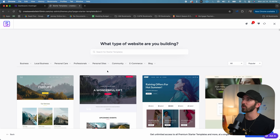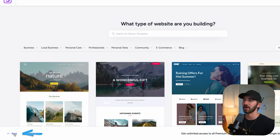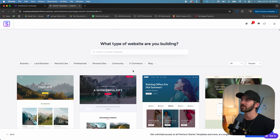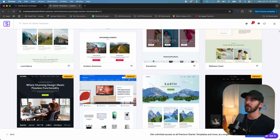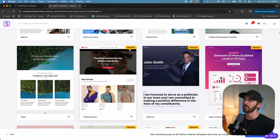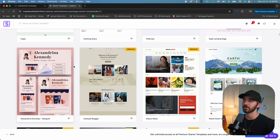Now a really important step is to first click the Back button, then select Elementor. This is the page builder that we're going to be using. Some templates are premium, but there are a lot of free options as well.